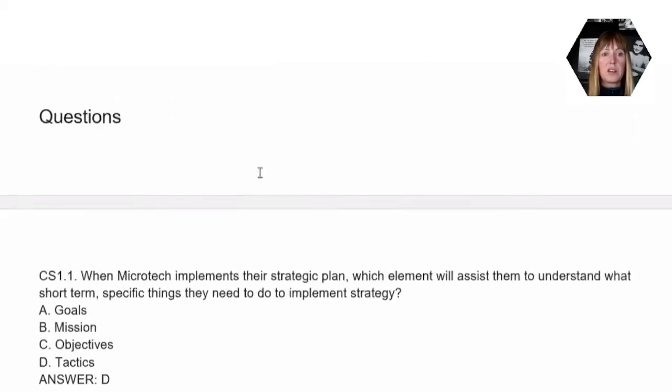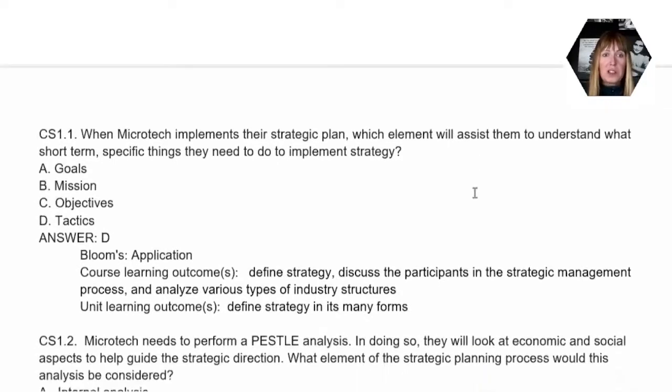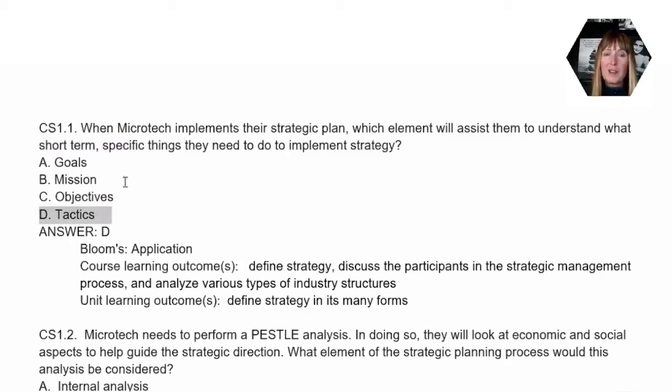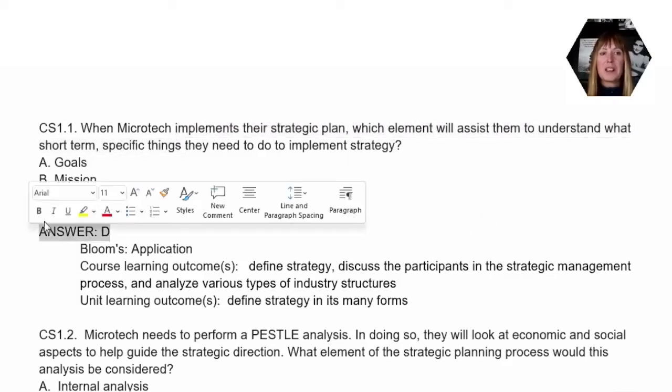Let's dig into the questions and talk about the correct answers and why they are correct. In question one, it talks about implementation of their strategic plan — what short-term, specific things do they need to do to implement the strategy. The key words are 'short-term' and 'specific.' Because of that, the correct answer is D, tactics. Mission and goals tend to be overarching and long-term. Objectives are a bit shorter term, but tactics are the day-to-day, week-to-week things that someone would do in order to meet the goals and objectives of their strategic plan.